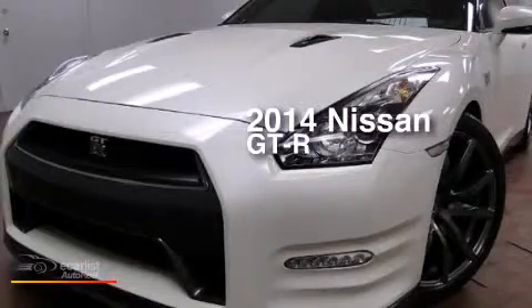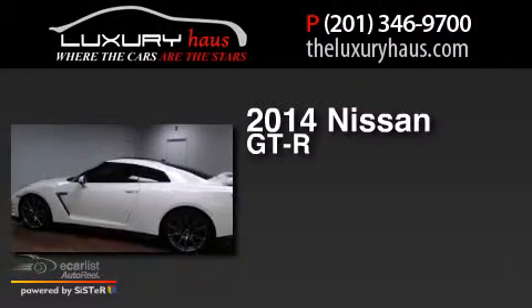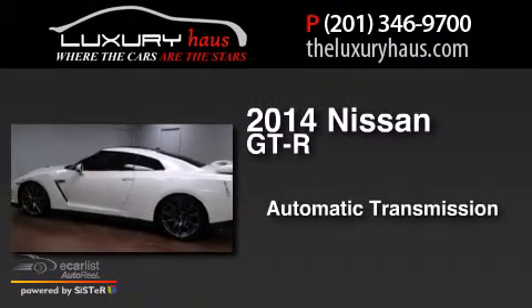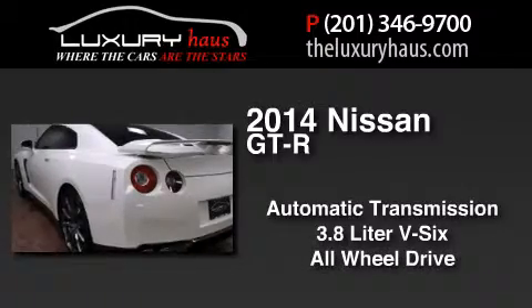This is a 2014 Nissan GT-R. This coupe has an automatic transmission, a 3.8 liter V6, and the added safety and control of all-wheel drive.